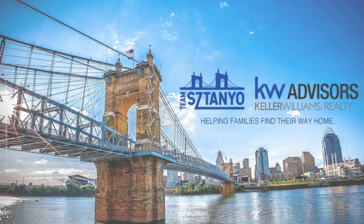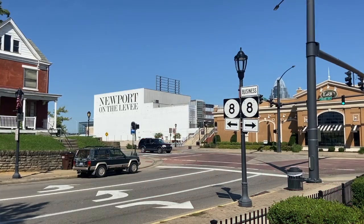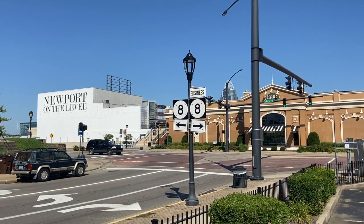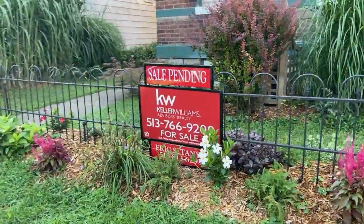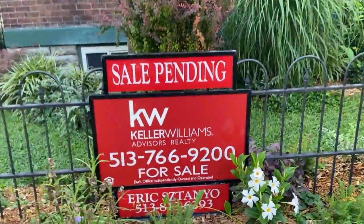Hey everyone, what's going on? It's Eric Stanyo with Keller Williams Realty and TeamStanyo.com and I'm down here today on East 9th Street in Newport, Kentucky. It's a good morning because we just put the sale pending sign in the yard. What's unique about this is that we sold this house last night, but this is not the only home I've sold down here — it's the second house. If you look right here, we've got a second sale pending right next door.